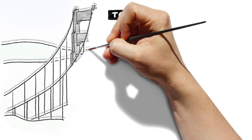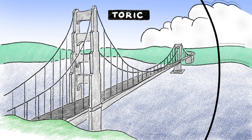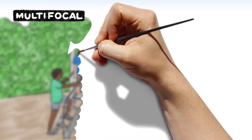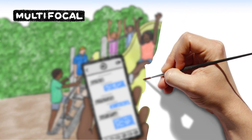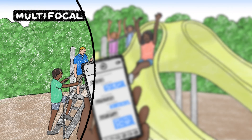Toric lenses reduce astigmatism and improve the quality of your distance vision. Presbyopia-correcting lenses, also called multifocal or extended depth of focus lenses, correct both distance and near vision.